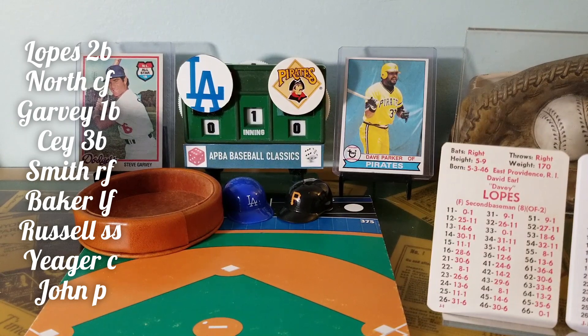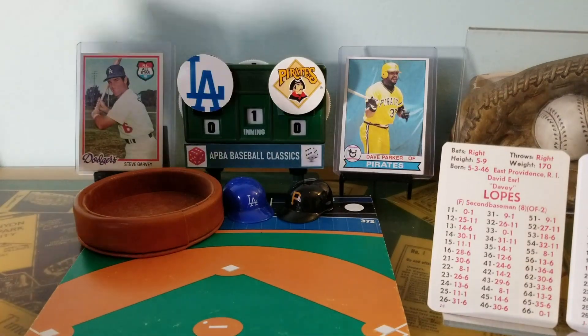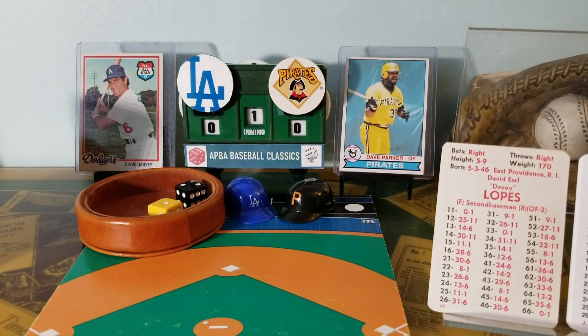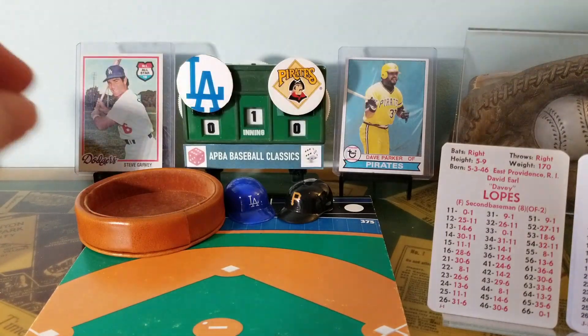Burt Blyleven is on the mound, he's completed his warmup tosses, and we're ready to begin. Let's play ball. Davey Lopes steps into the box. Here's a pitch to the speedy Dodgers second baseman — 2-1. Read the black dice first. And that's a fly ball to left field, caught by Bill Robinson. Both teams are defensive fielding column one today, as their totals add up to 41.